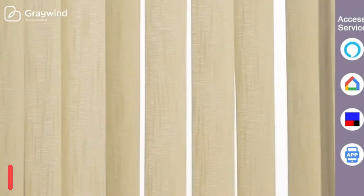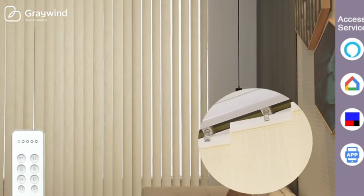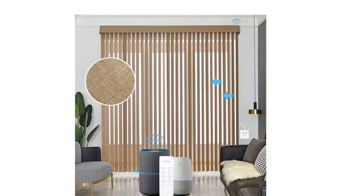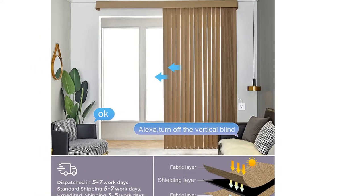A valance is optional with custom options available. High-quality hardware plug-in motor — just pull it and it will open automatically. Free to operate manually during a power cut, no worries. No hub required; one remote can control at least five blinds.